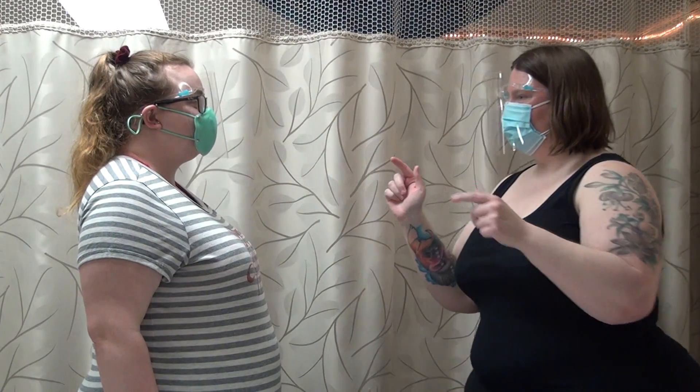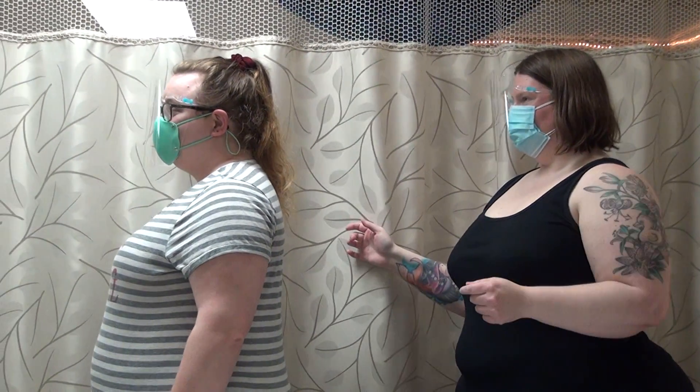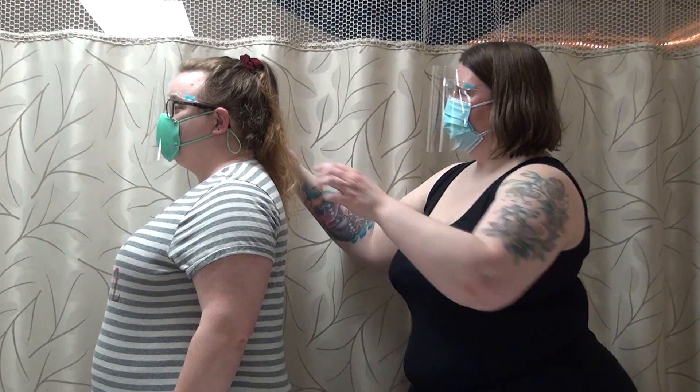Let's go ahead and have you turn around — this way? Yeah. Are you guys able to see that? Yeah. I'm going to move your hair.